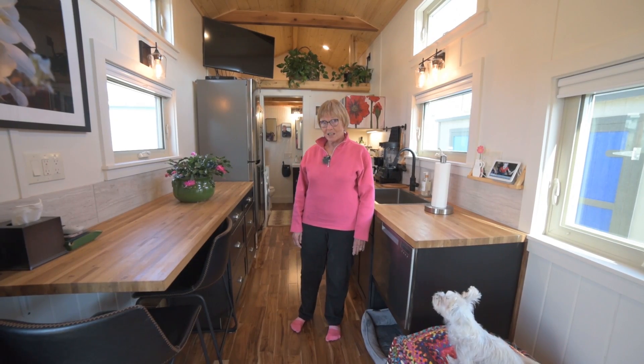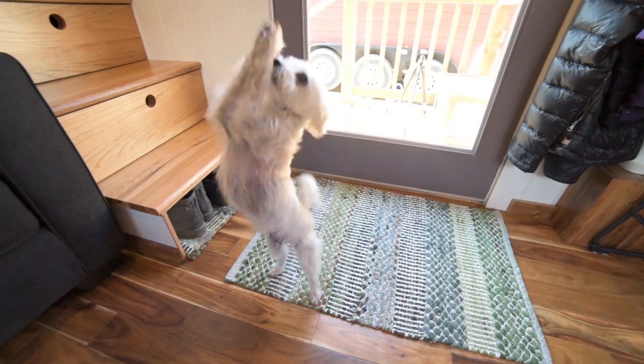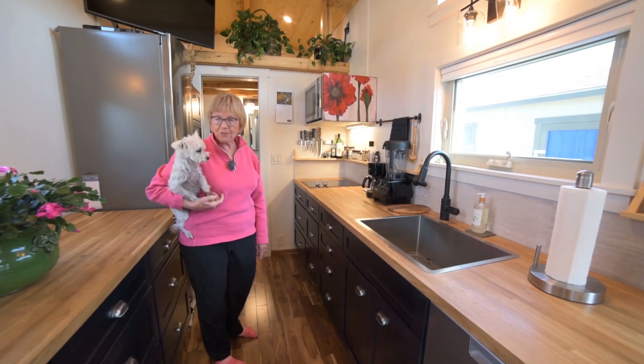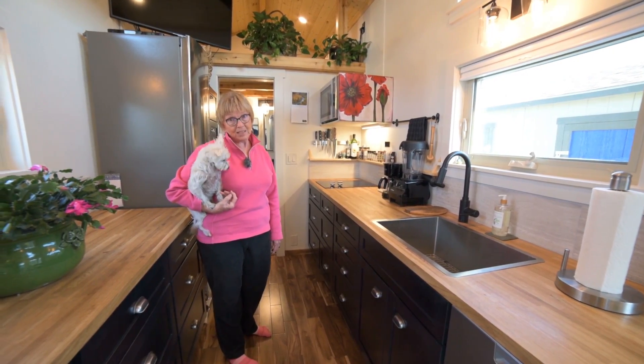I'm standing in the kitchen right now, and on the left-hand side, my dog Zoey sleeps underneath the dishwasher most of the time. She's my friend, she's five years old, and she's very happy in this tiny home.